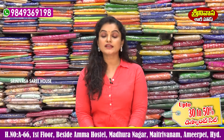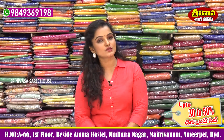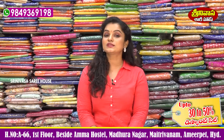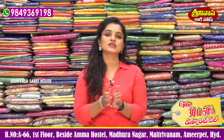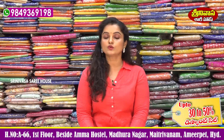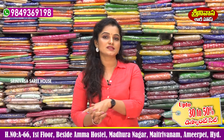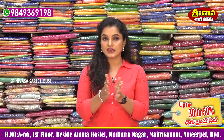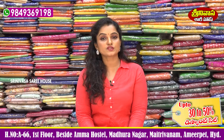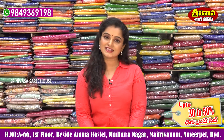So viewers, I have shown this collection. If you visit the shop, you will see a lot more collections. This is a very beautiful collection. Let me see you in the next episode. Till then, take care and have a nice time!